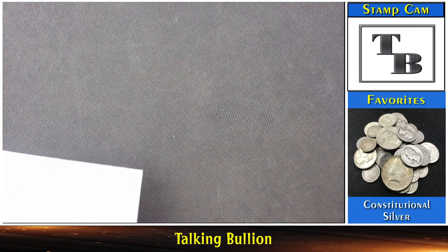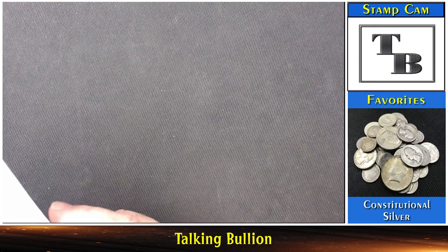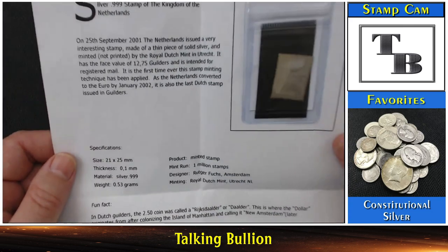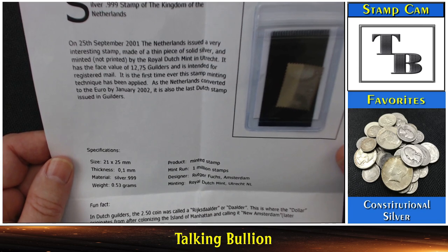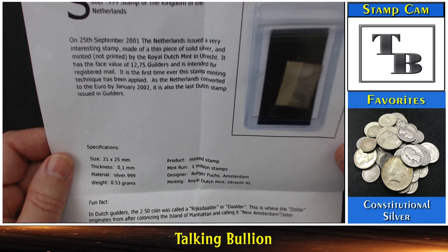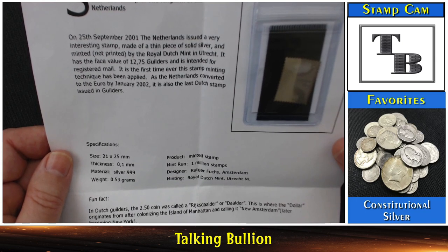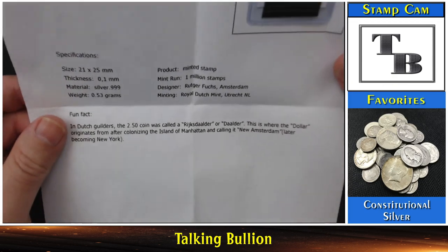Let me take a quick look at this letter before I show it to you all — some of you may have seen this before, it's been on a couple other YouTube videos. This is a stamp made out of 0.999 silver. Let's see what this letter says: 'Silver 0.999 stamp with the Kingdom of the Netherlands. On 25th September 2001, the Netherlands issued a very interesting stamp made of a thin piece of solid silver, minted — not printed — by the Royal Dutch Mint in Utrecht. It has a face value of 1275 guilders, is intended for registered mail, and it is the first time ever the stamp minting technique has been applied. As the Netherlands converted to the euro by January 2002, it is also the last Dutch stamp issued in guilders.' And down here you can see the specifications.